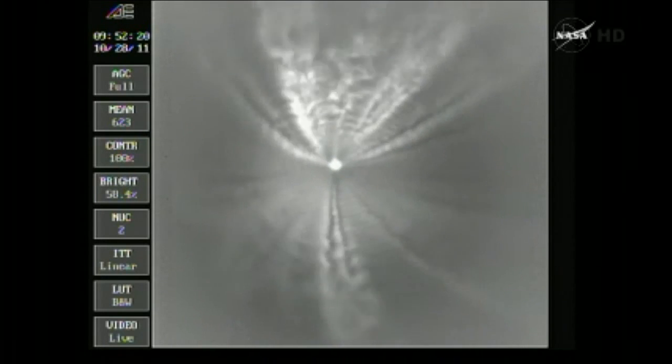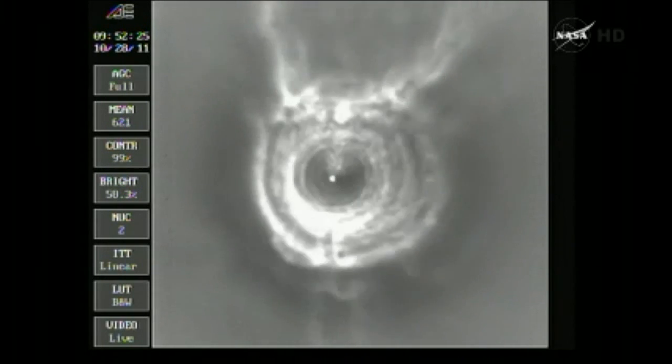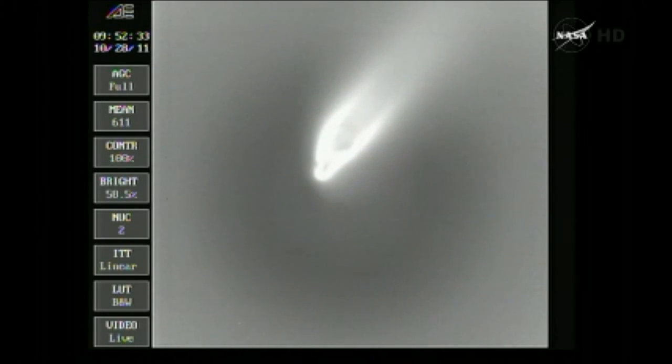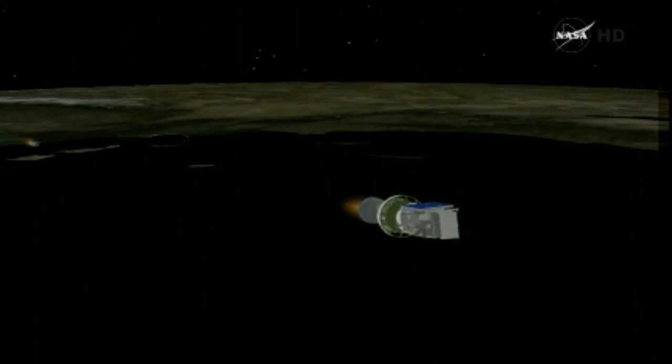Standing by for MECO about 10 seconds from now. We have MECO, standing by for VECO. And we have VECO — the verniers at cutoff — standing by for one-two stage sep. And we have stage separation. We have ignition on the second stage. Second stage chamber pressure rising. And we have fairing separation. Fairing has separated from the launch vehicle successfully.